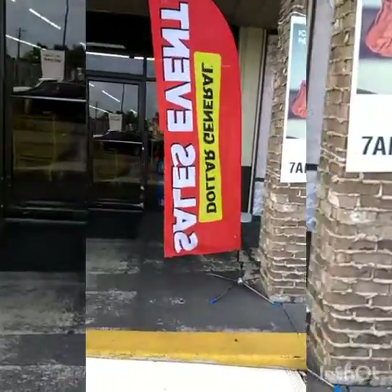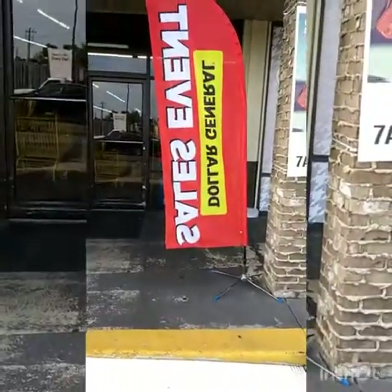Hi guys, it's Aesha. I'm at Dollar General and I'm gonna see what the clearance aisle is looking like.